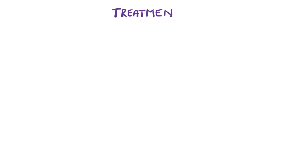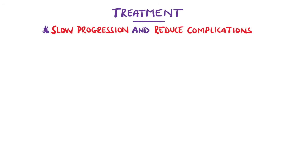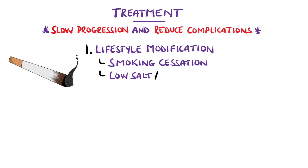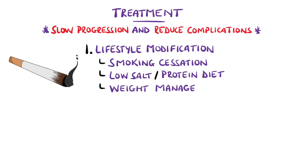Treatment is aimed at slowing down the progression of disease and minimising complications, largely achieved by controlling risk factors like hyperglycemia and hypertension. Lifestyle modification includes cessation of smoking, low salt and low protein diets, and weight management, which form the foundation of treatment. First-line medication includes ACE inhibitors or angiotensin receptor blockers, as they have been shown to slow progression and reduce the risk of cardiovascular events.